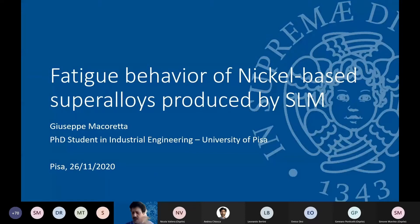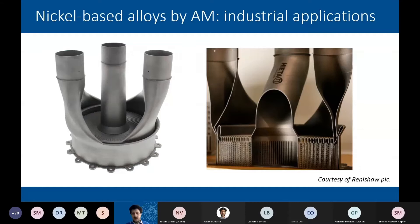My presentation is an introduction about the fatigue behavior of nickel-based superalloys produced by SLM. It will be a mostly qualitative presentation — I don't want to take too much time on quantitative aspects, which will be dealt with in the successive presentation. I just want to point out some key aspects for the fatigue behavior of components produced by SLM, as a further introduction to the one just made by Enrico.